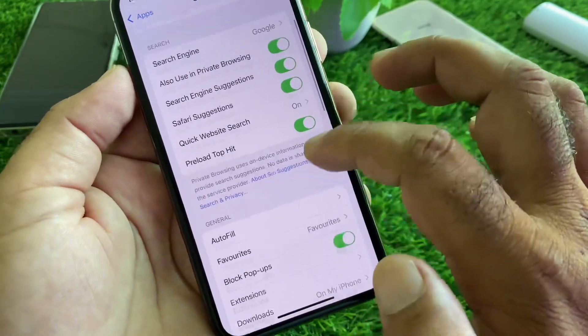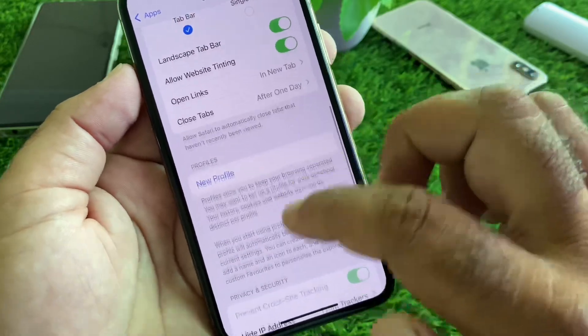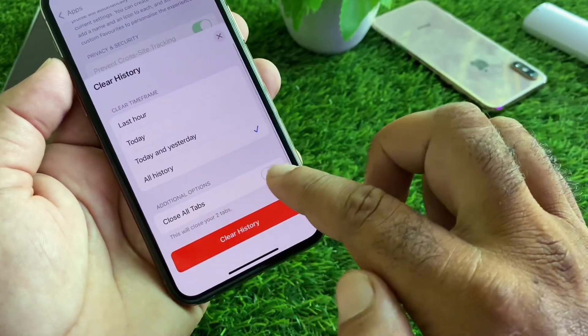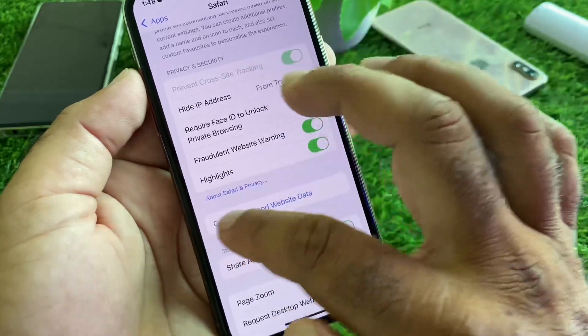Scroll down and you will find the option to Block Pop-up Ads — turn this on. Then click on Clear History and Website Data, click Close All Tabs, and click Clear All History. You can also click on All History to clear everything.